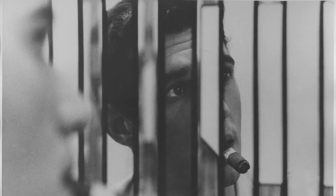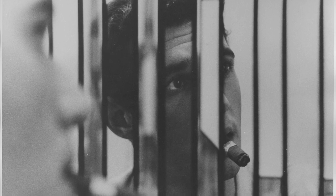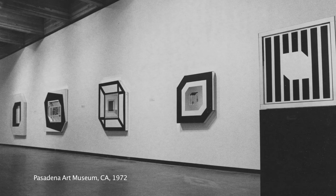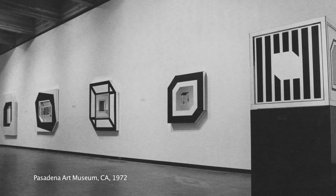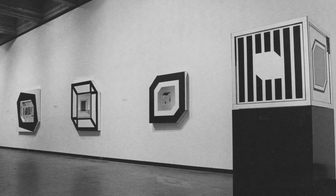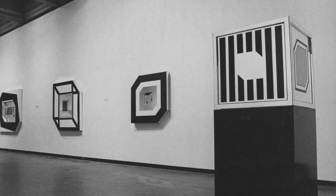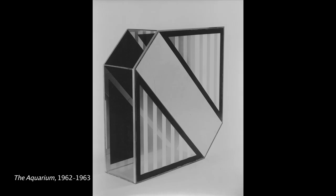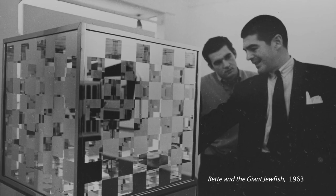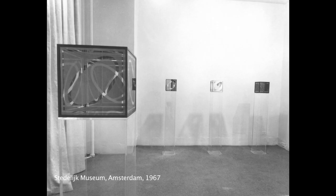The first constructions I did that incorporated glass were just when I got out of art school in 1959. Then I went into incorporating mirrors and glass surfaces into both the paintings and some small constructions, and it led to the focus of glass exclusively for what I was trying to do. I found it very interesting.